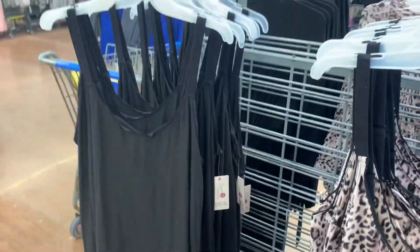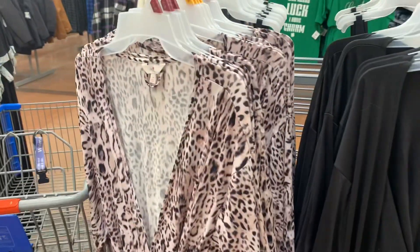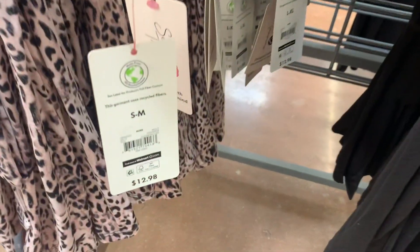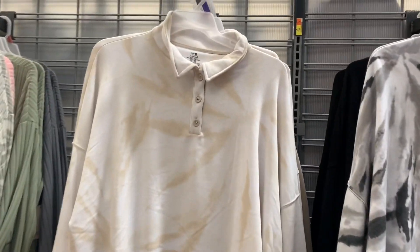You can also get it in black, and they have matching robes too. Here are the matching robes — you can get the other piece and match, and it also comes in black. These are only $12.98.